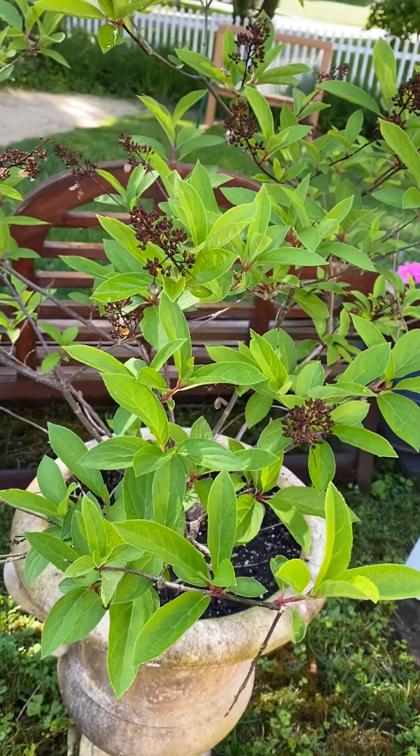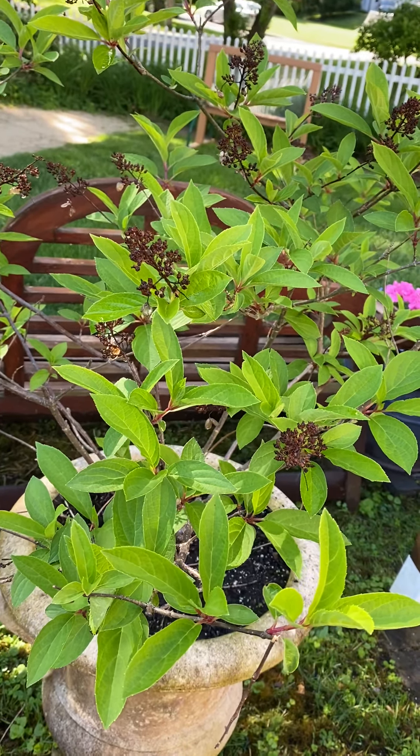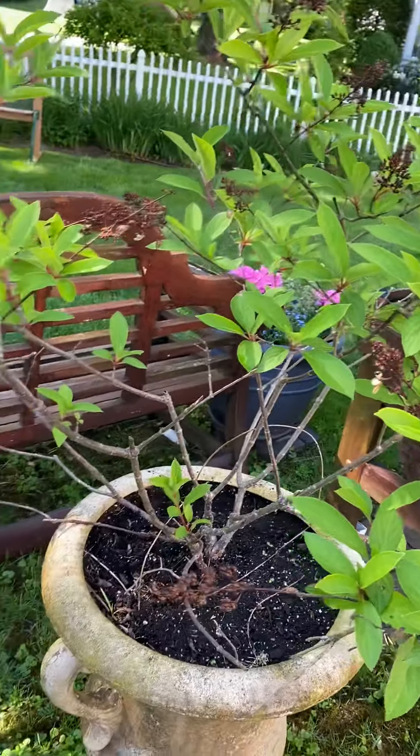This is a funny kind of hydrangea — they're called Strawberries and Cream. They're sort of cone-shaped as opposed to a round one, and they are just beginning to come into bloom.